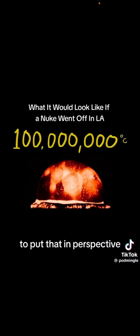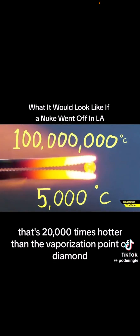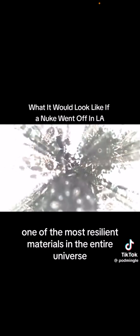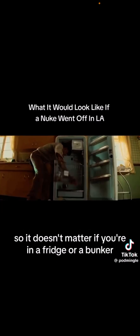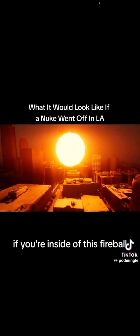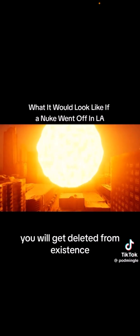To put that in perspective, that's 20,000 times hotter than the vaporization point of diamond, one of the most resilient materials in the entire universe. So it doesn't matter if you're in a fridge or a bunker or a bunker made of diamond — if you're inside of this fireball, you will get deleted from existence.